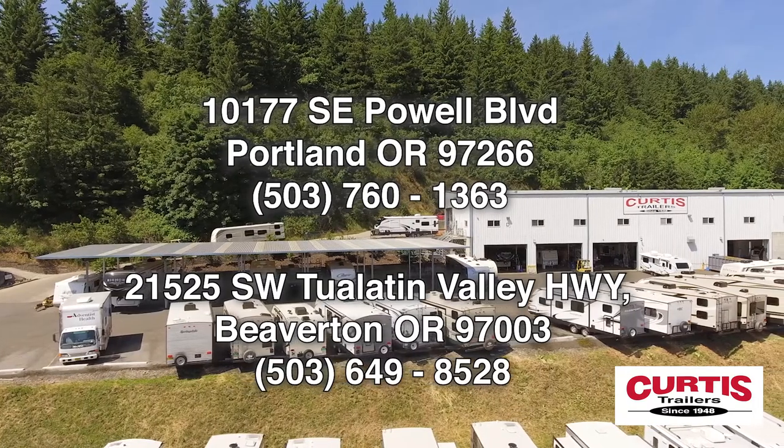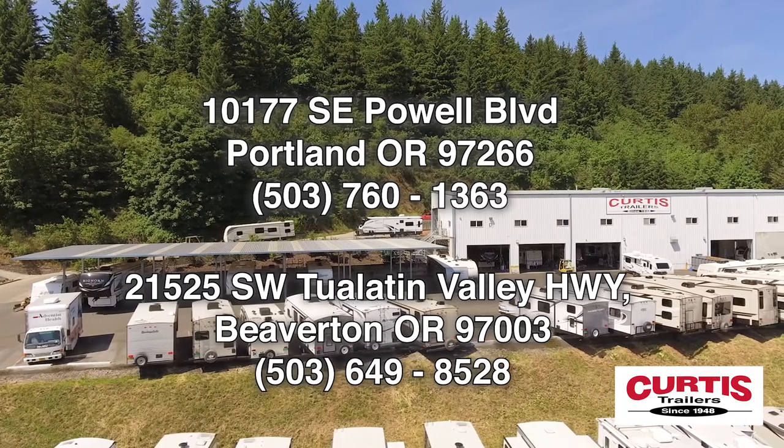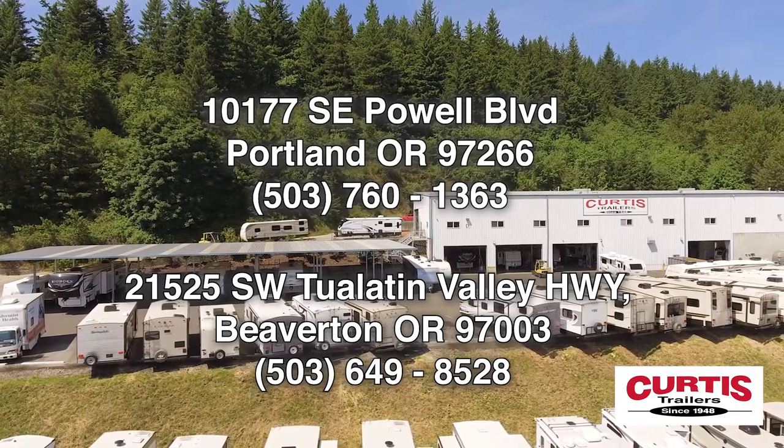See these features and even more when you tour the Sporttrek Touring Edition 333VIK from Venture RV today at Curtis Trailers, where our business has been your vacation since 1948.